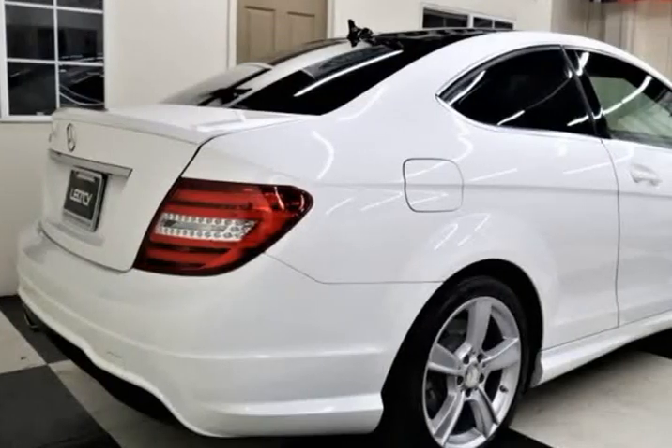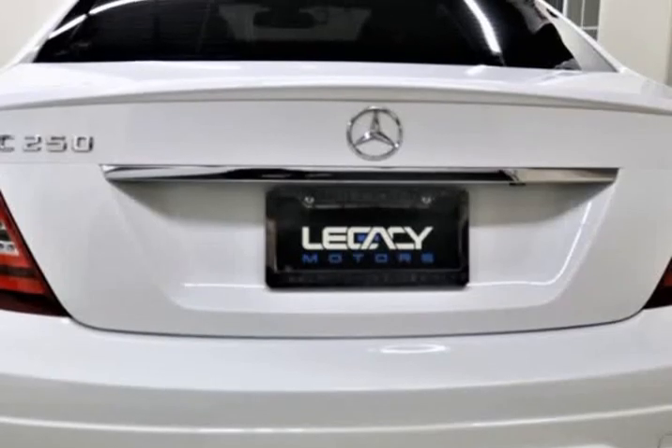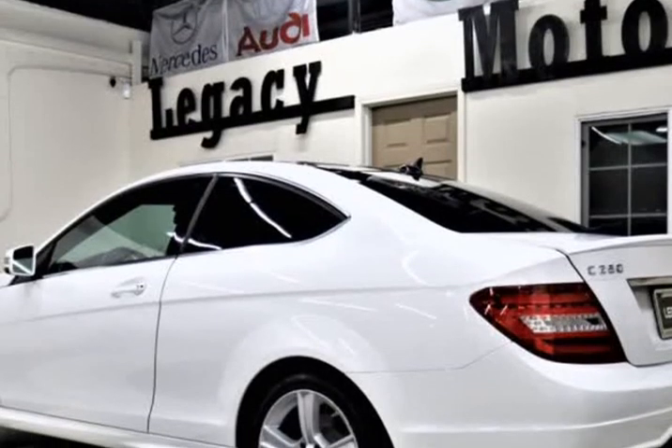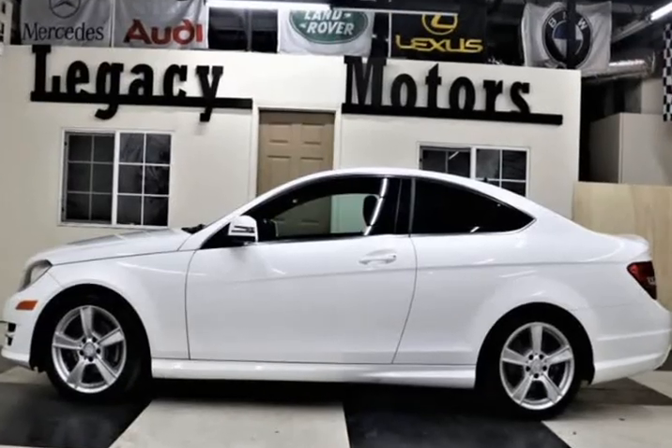Features include a rear-view camera, glass top panorama moonroof, and a redesigned and more athletic body for 2014. Our Mercedes C-Class C250 Sport Coupe is presented in pearl white metallic with black leather heated seats.